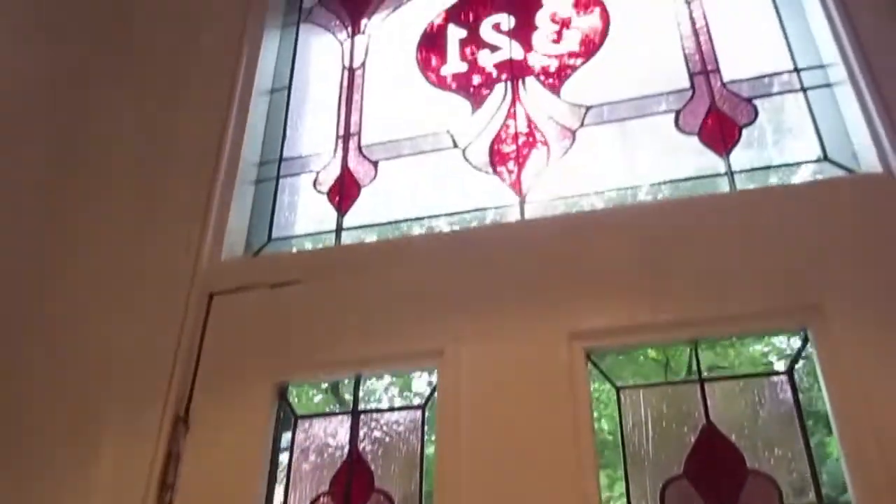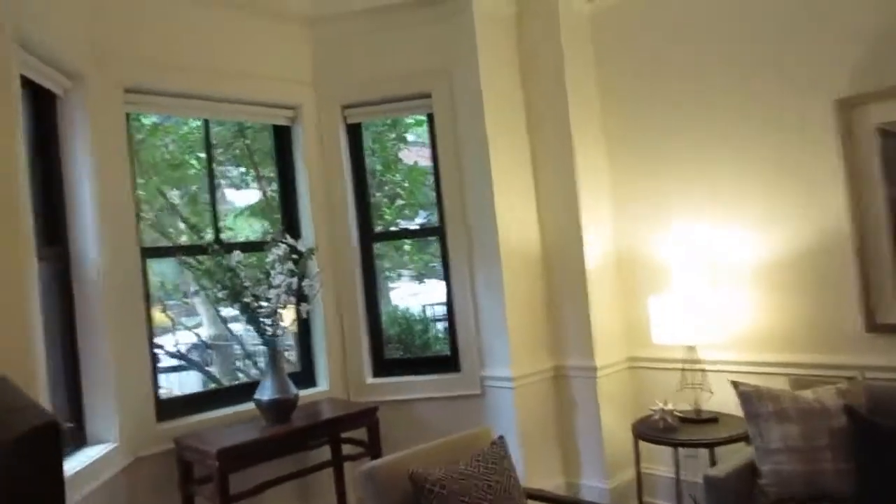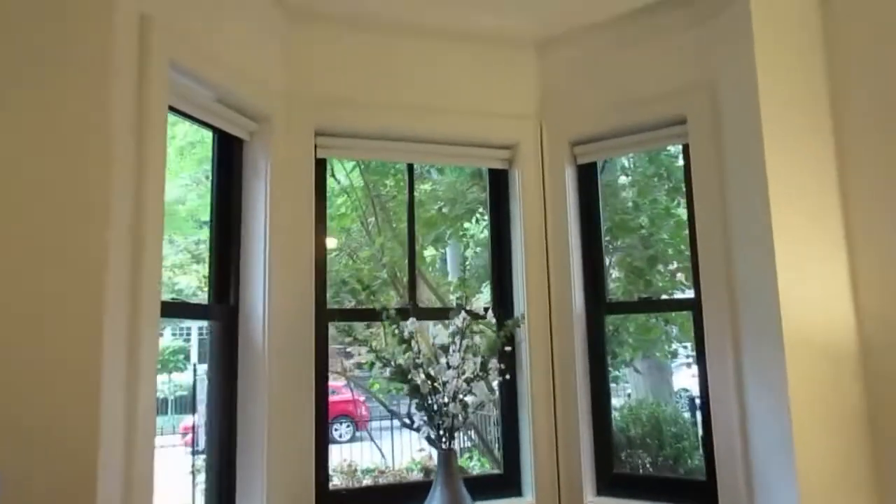This is such a beautiful combination of original Victorian character. This home was built about 130 years ago. You've got the nice soaring ceilings, the crown moldings, the ceiling medallions, but then you've got these incredible high-end fixtures, light fixtures — very modern — and really beautiful windows. Those are Norwood wood windows.